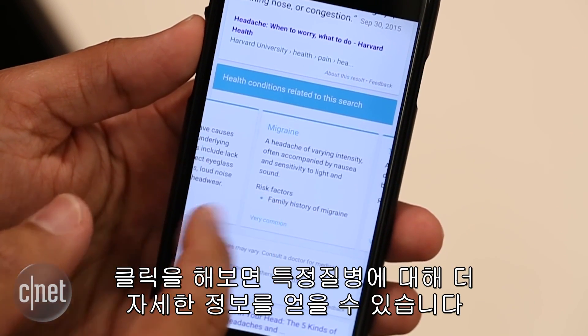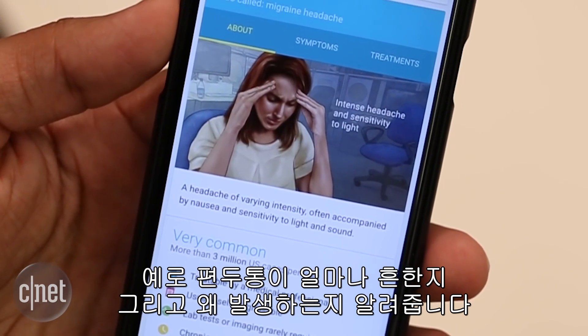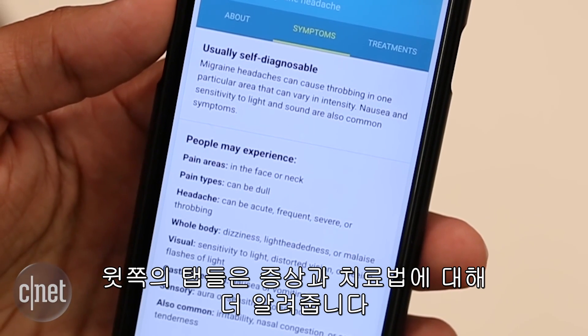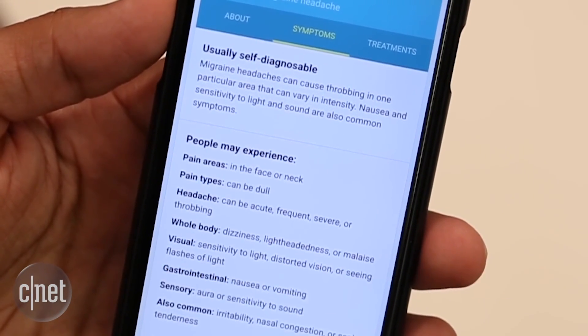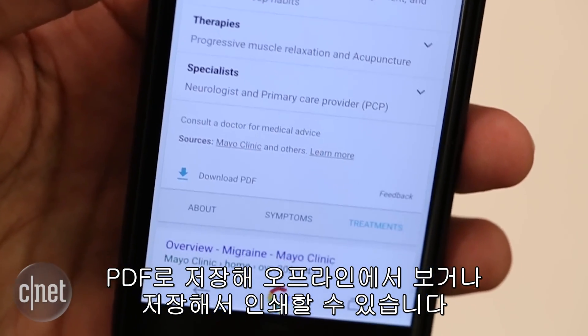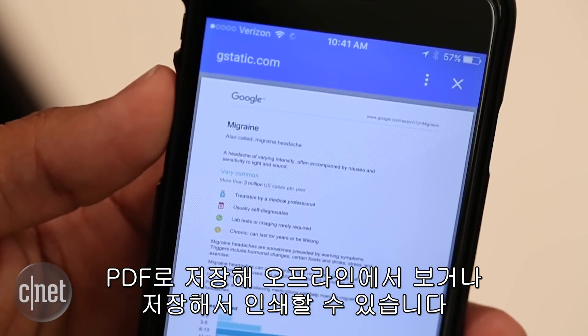Clicking through to one, you'll get a ton more information on a particular ailment. Google will tell you how common something like a migraine is as well as what causes them. Tabs on the top of the card give even more information on symptoms and treatments. Google also provides an option to export the information it presents as a PDF, in case you want to print it out or keep an offline version for yourself.